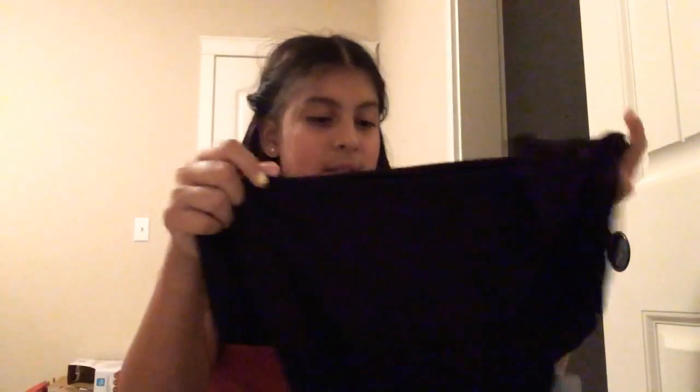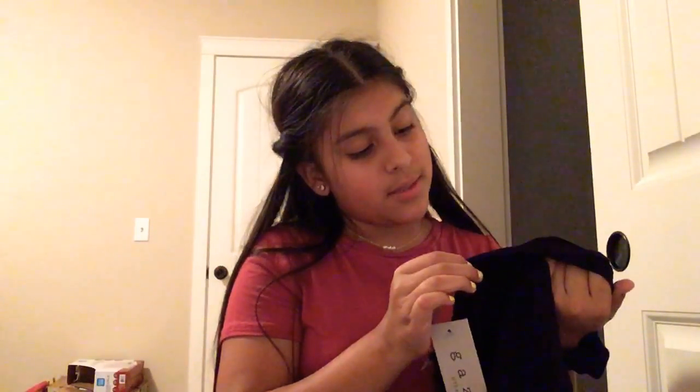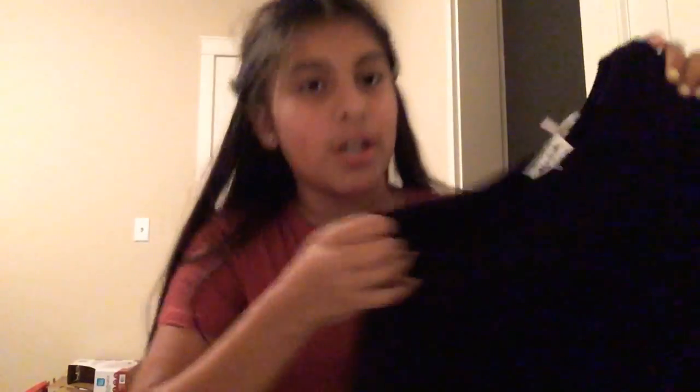So I got these at Forever 21. It's the same type of shirt as this one — the same thing with the little knot, just in black.